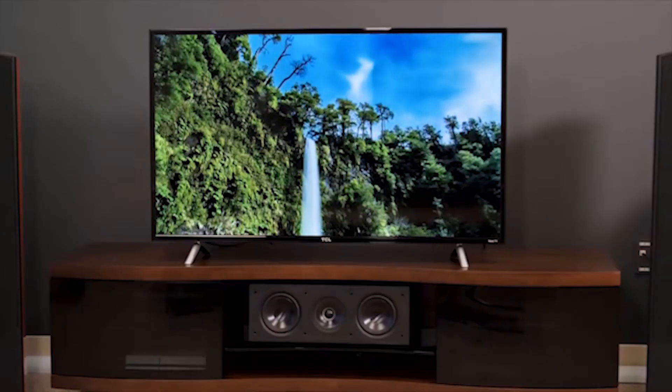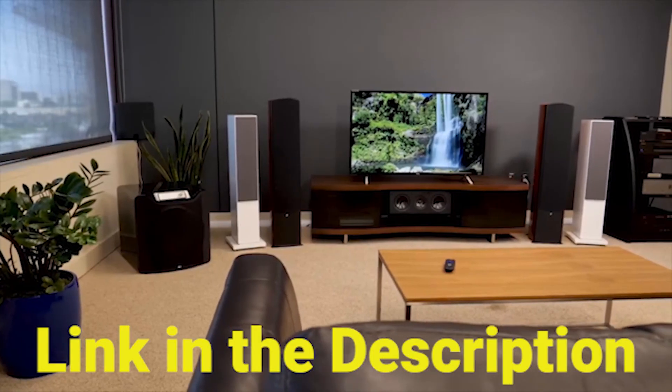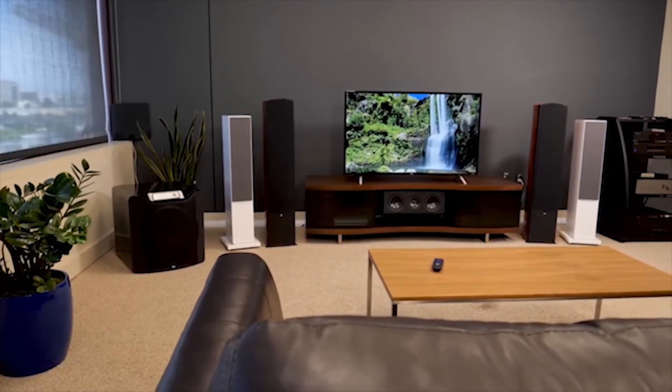Where to buy? You can get the TCL 49S325 through the link below in the description. We have checked to ensure those are the best prices on the market right now.